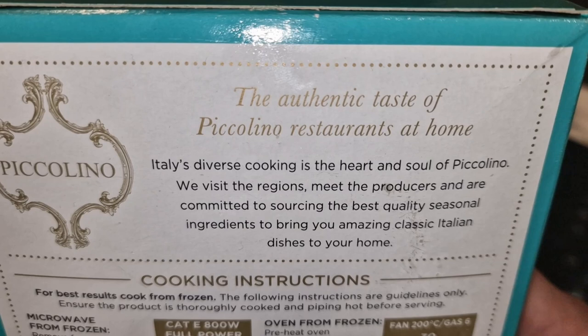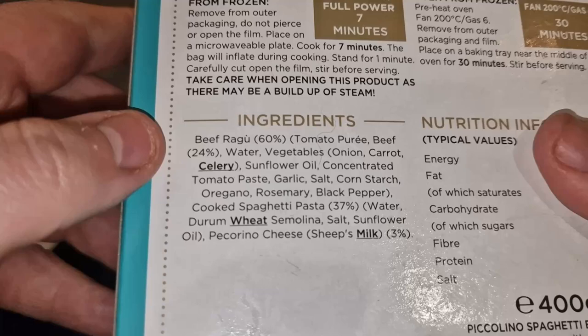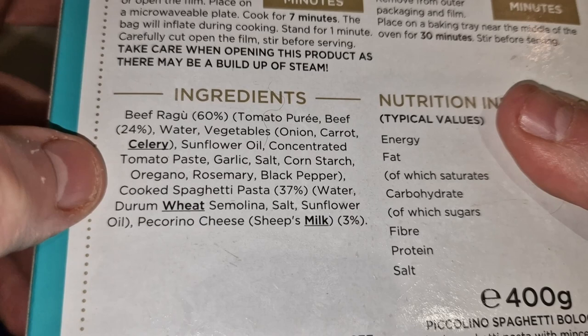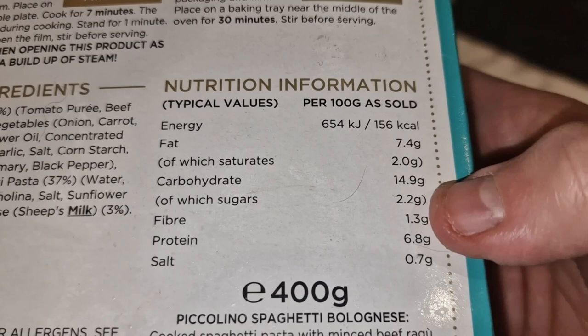'Italy's diverse cooking is the heart and soul of Piccolino — we visit the regions, meet the producers, and are committed to sourcing the best quality seasonal ingredients to bring you amazing classic Italian dishes to your home.' Looking at the ingredients: 60% beef ragù, of which 24% is beef — meaning around 36% is tomato purée. Then 37% pasta. Allergens are wheat, celery, and milk. It may also contain mustard and sesame seeds.